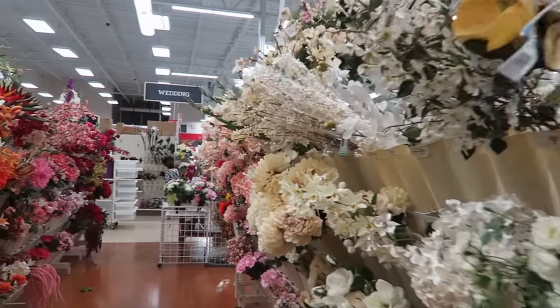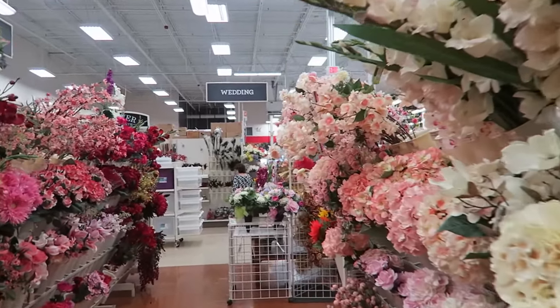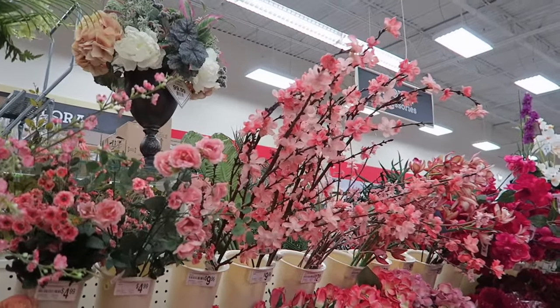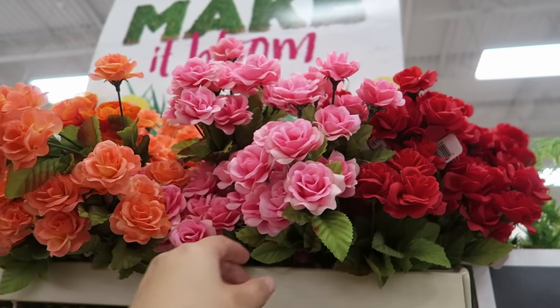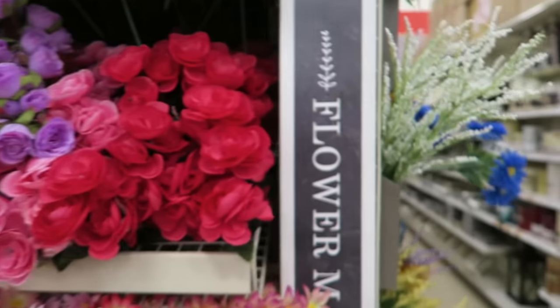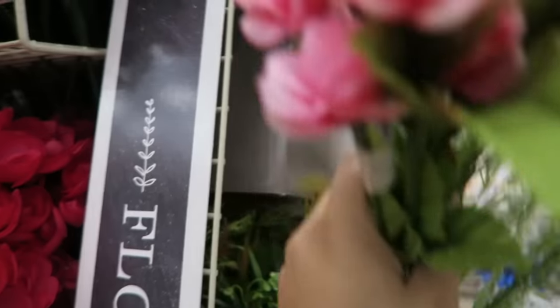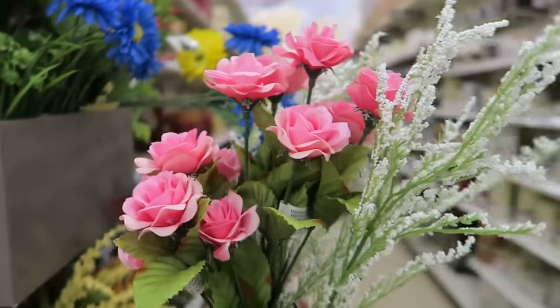I don't know where Crystal went. I think she needs to go look at mason jars or something. Look at the cherry blossoms! It reminds me of Crystal. These pink flowers are super cute, so I'm going to get a couple of these. And I love how it looks with this little fake baby's breath. It's really cute, so I'm going to get this all together.